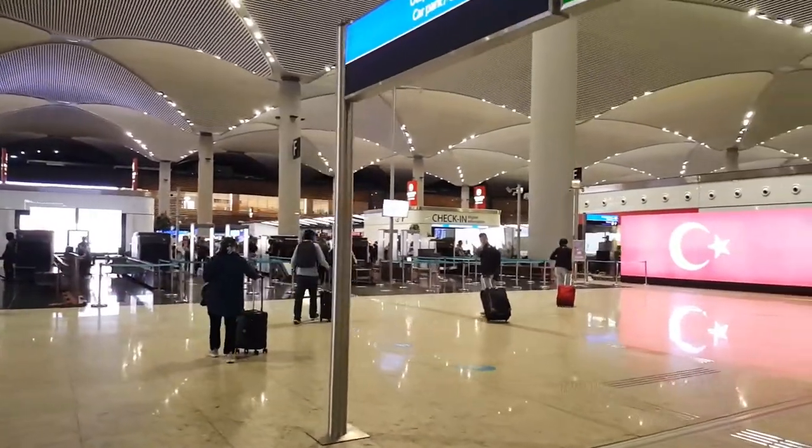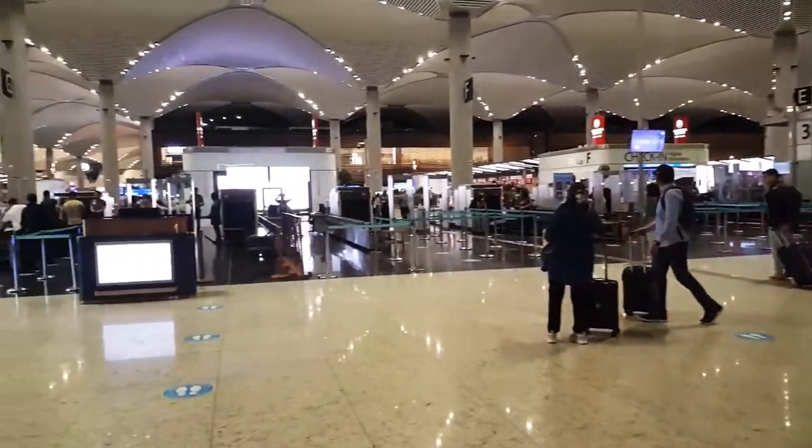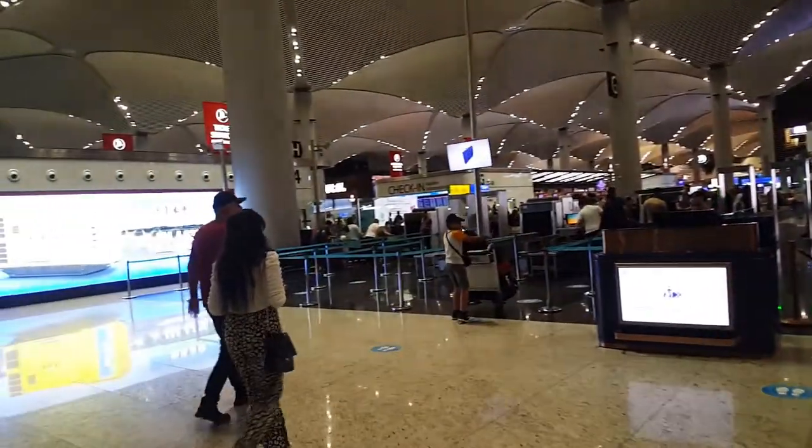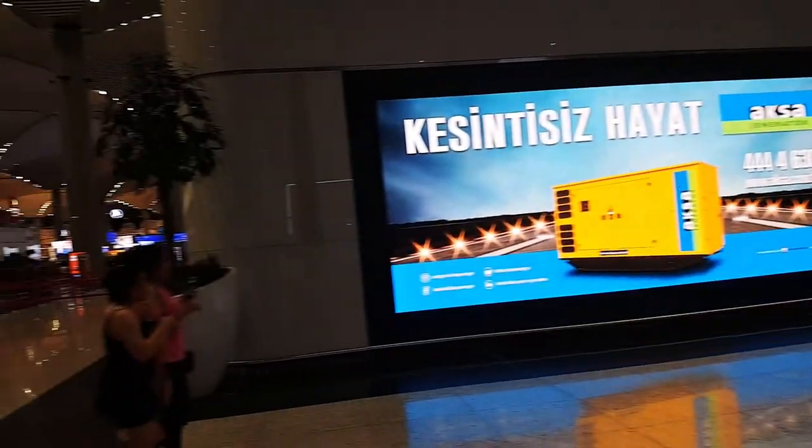We are entering the airport. This airport is actually very huge and very beautiful, and while you are waiting for your flight you can tour this airport — it is that big.